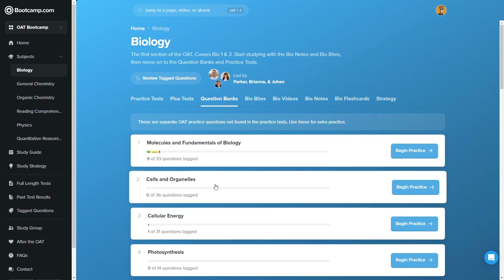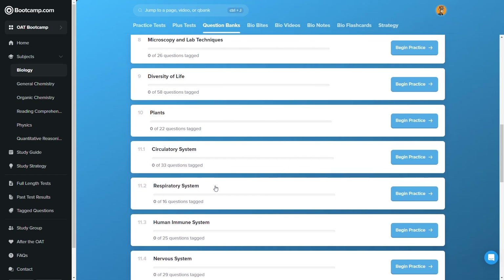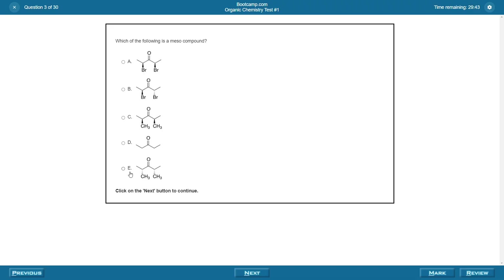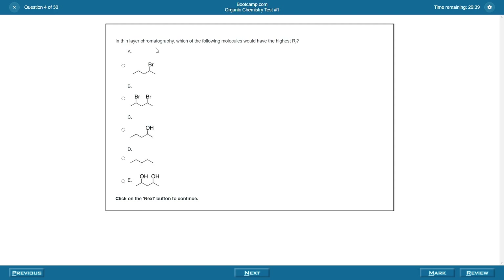You've essentially got different learning modules where all the different study materials are bucketed. For example, under the biology module, you've got all the biology-related practice tests, question banks, quiz questions, video lessons, notes, flashcards, and strategy guides. In short, you've got a bunch of different study content, all categorized by tested subjects, except for the full-length practice tests — those are separate because they touch on all topics.